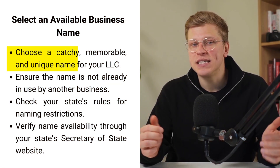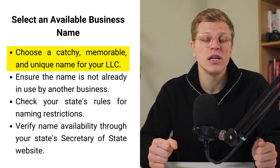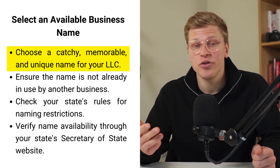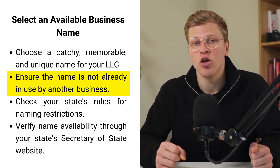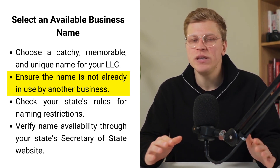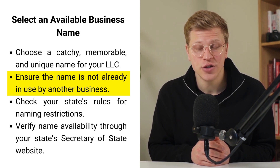Step number one: select an available business name. Imagine your business name as its identity, like a person's name. It's the first thing people will associate with your brand, so you want it to be catchy, memorable, and unique. When you're picking a name, you have to make sure nobody else is already using it. You don't want to be confused with another business and you certainly don't want any legal issues down the road.